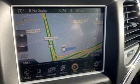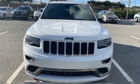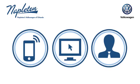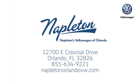Come in for a test drive and you'll soon realize what this Jeep Grand Cherokee is made of. Call and stop into Napleton's Volkswagen of Orlando today. We're conveniently located at 12700 East Colonial Drive in sunny Orlando. We look forward to serving you.